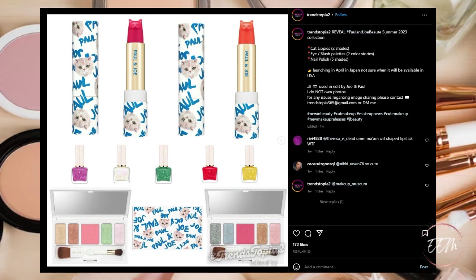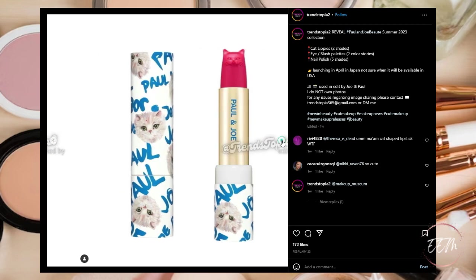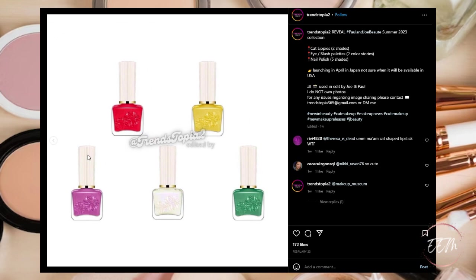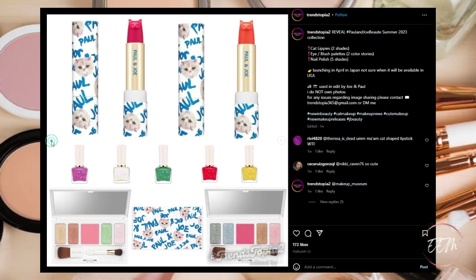It's revealed that Paul & Joe Beauté's summer 2023 collection is consisting of two shades of their cat lippies, eye blush palettes in two different versions, and five shades of nail polishes. The bullets on the lipsticks are cute. The palette colors are nice but I have them in my collection already, and I have these colors in nail polish too, so it's a pass on most of it. I might be intrigued by picking up one lipstick — maybe the pinkish fuchsia color — so that's a question mark.